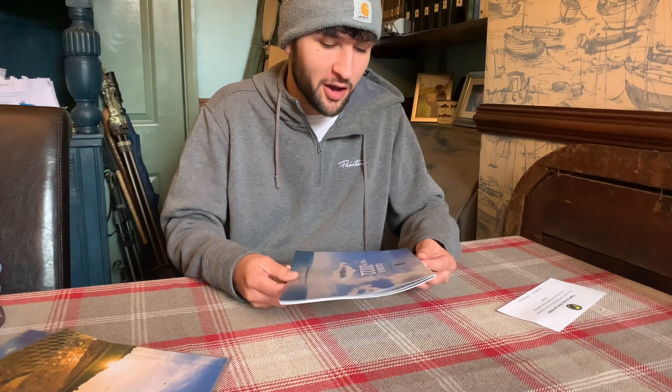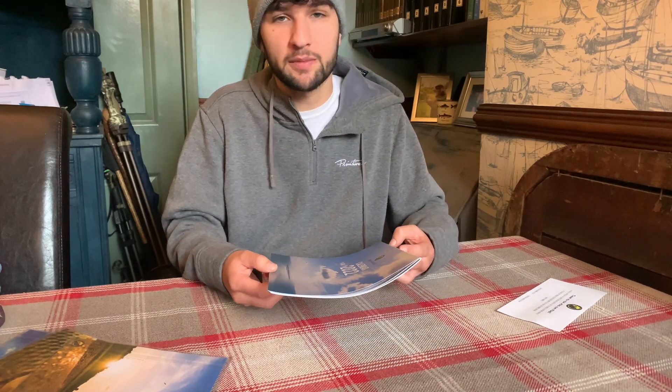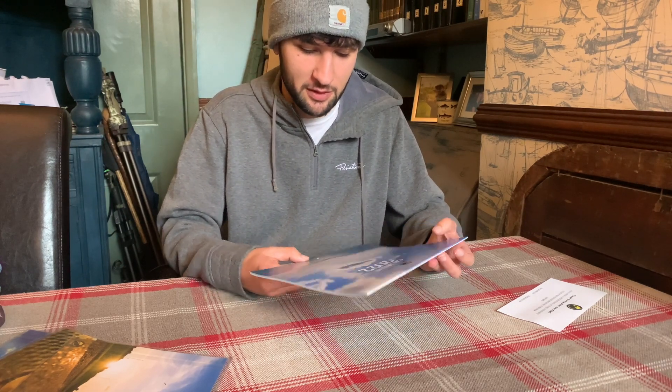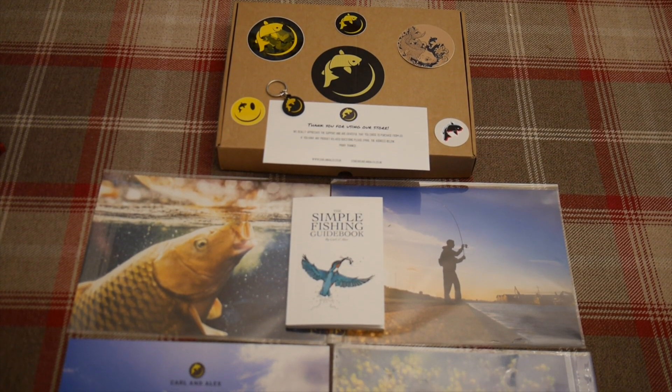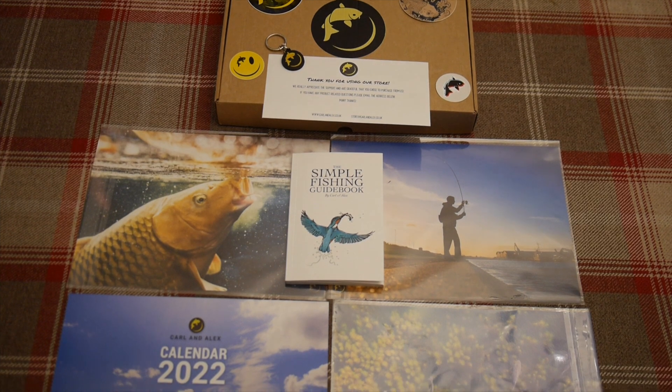All in all, it's an awesome little gift set. If you do buy this, you do save yourself some money. Check them out — if you clicked on this video, you probably already know who they are. Go check them out, check out their website. Their videos are quality and it's nice that I can support them with some awesome products that they bring.